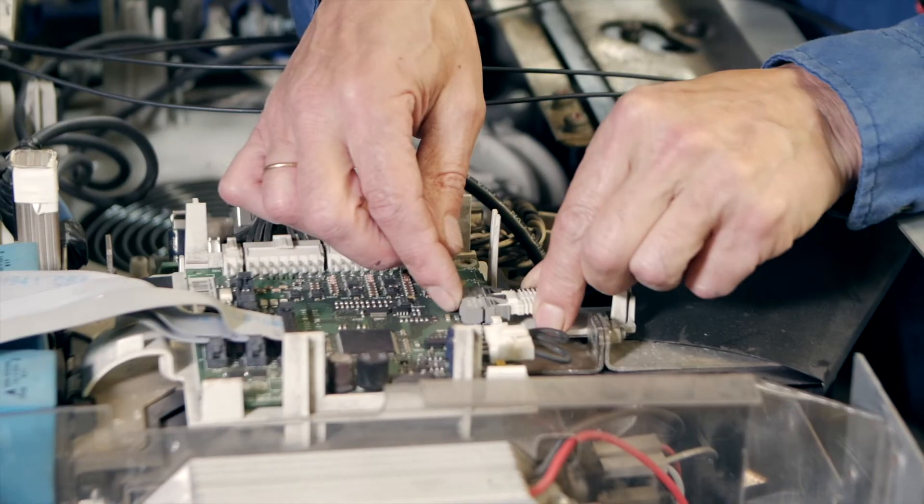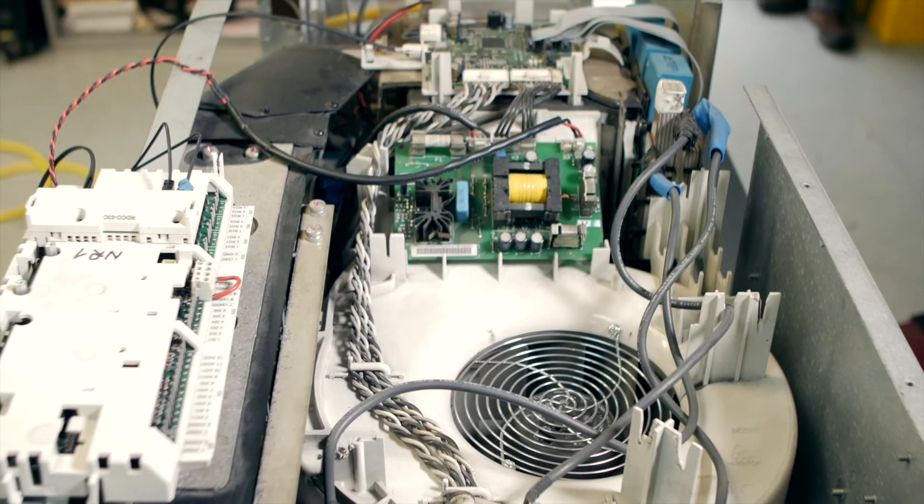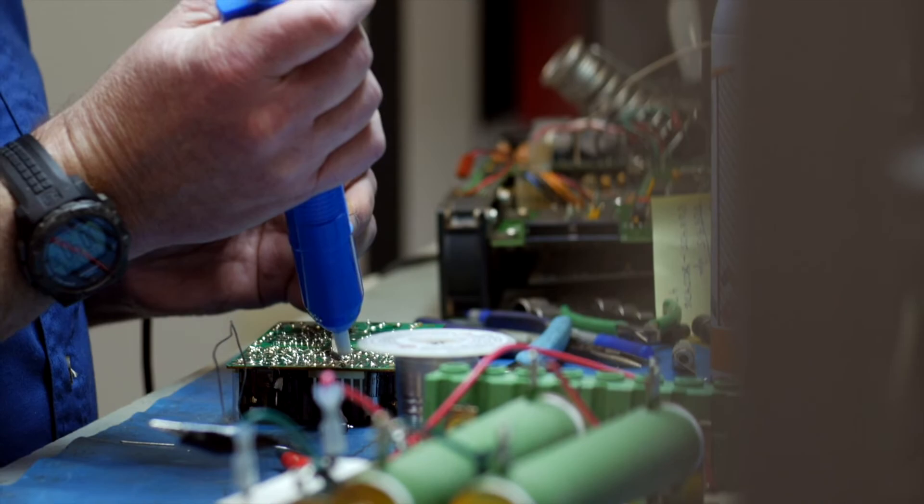IPS offers more than repair services. We also offer distribution of new and rebuilt servo motors, drives, and controls. IPS has an extended network of OEMs, private label suppliers, and distributors, so we offer new, exchange, and rebuilt units as well as remanufacturing. We serve as an extension of your supply chain so we can help you source the unit or critical spare you need.